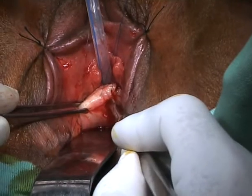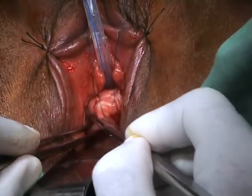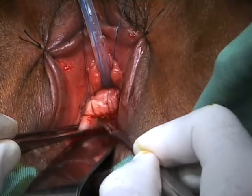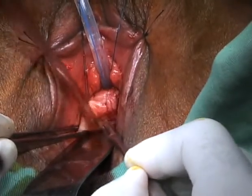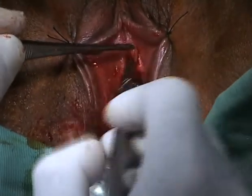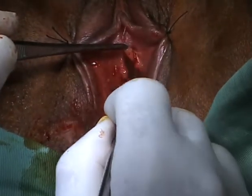An incision is made in the anterior vaginal wall to obtain a good thickness vascular vaginal wall flap. Then two lateral incisions are made in the dorsal urethral plate, freeing it from the underlying bone.